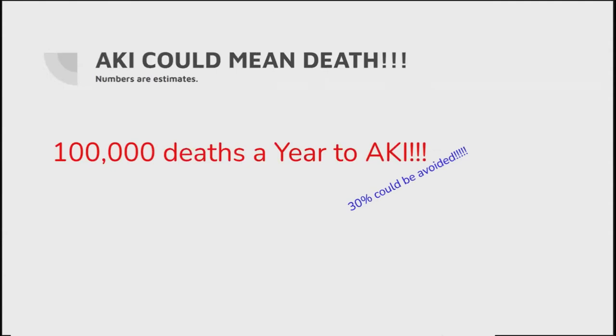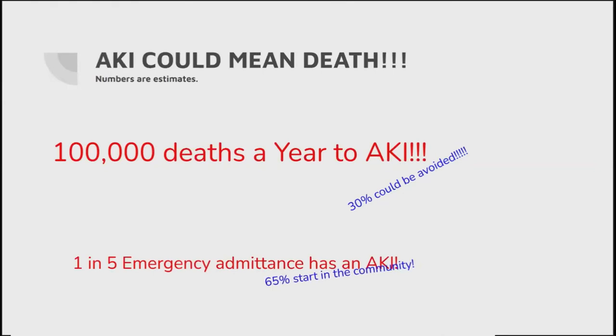Acute kidney injury - or acute kidney failure, whatever terminology you choose - can mean death. It's estimated about 100,000 deaths in the UK are due to acute kidney injury, and around 30% of these could be avoided. One in five emergency admissions has an acute kidney injury, and 65% of these start in the community. When you look at one in five emergency admissions, a lot of them are sepsis - they're not necessarily these fallers going through dangerous long lies.